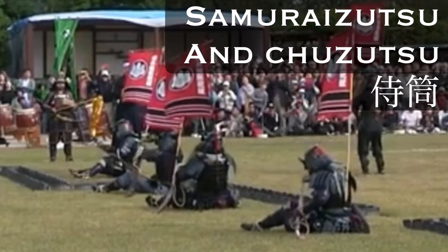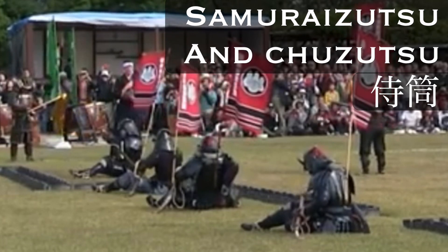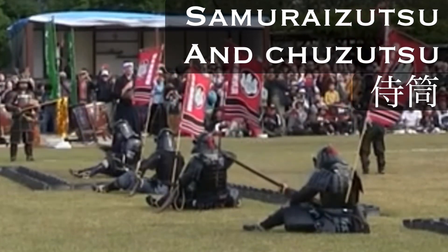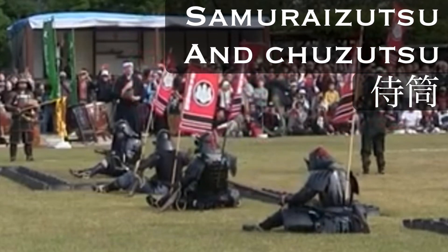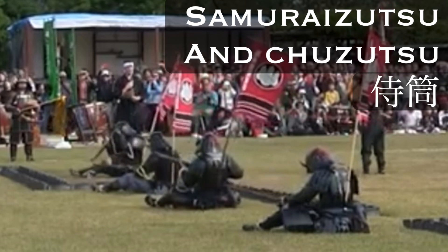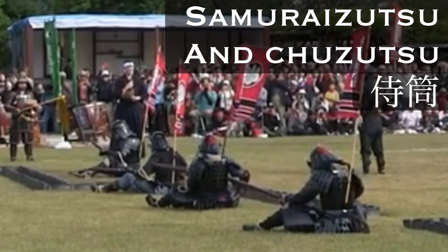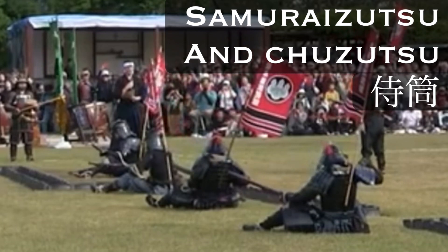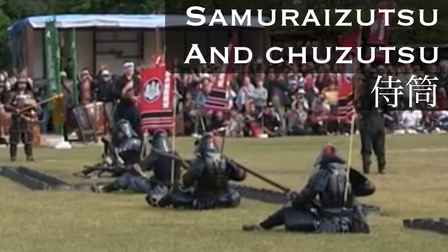Custom made for the samurai class, samurai zutsu are unique weapons. The guns themselves had a greater caliber than most kinds of guns, putting them into a category above infantry guns and even the zamazutsu, but below the ozutsu caliber. Samurai zutsu and chuzutsu would often have a similar caliber — that is to say they were a lot more powerful than regular infantry guns, but not as heavy and unwieldy as the zamazutsu or the ozutsu.